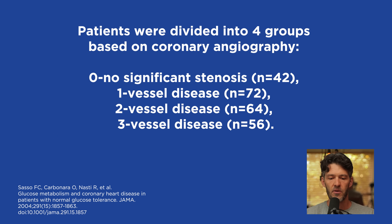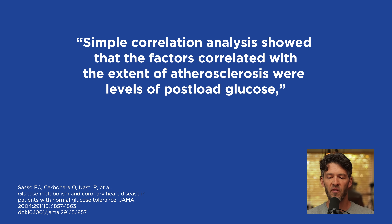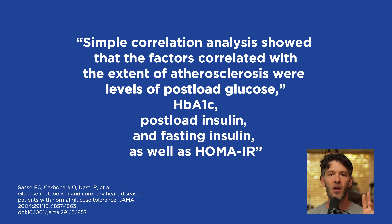Of the 234 patients followed for six months out of Italy, they were divided into four groups based on their coronary artery angiogram. Group zero had no significant stenosis, group one had vessel disease, group two had more pronounced vessel disease, and group three had pretty severe vessel disease. Simple correlation analysis showed that post-meal glucose was the independent factor most tightly tethered to the degree of coronary artery stenosis or plaquing. The second was hemoglobin A1c, the third was post-meal insulin, followed by fasting insulin and HOMA-IR score.